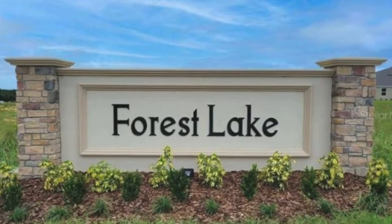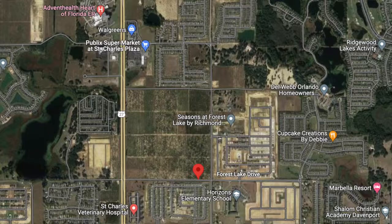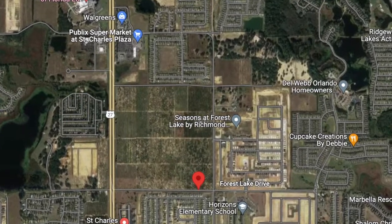Hi everybody, this is Leslie Fordham, real estate agent with Preferred Real Estate Brokers. I am here today at Forest Lake in Davenport. I'm in front of the Slate model by Seasons by Richmond America.